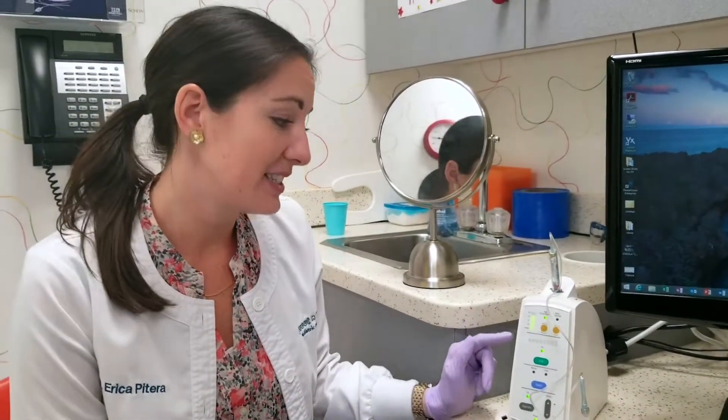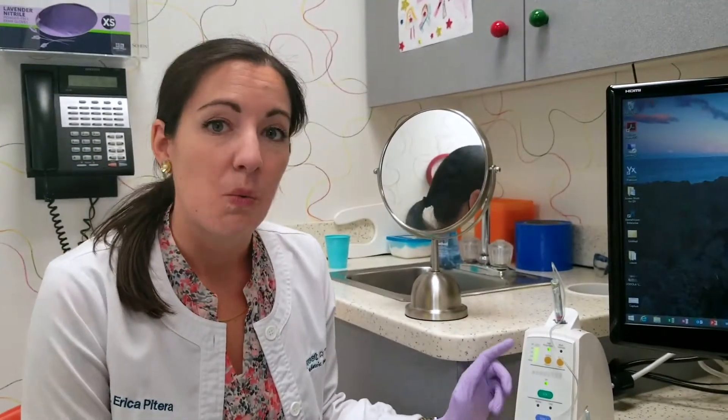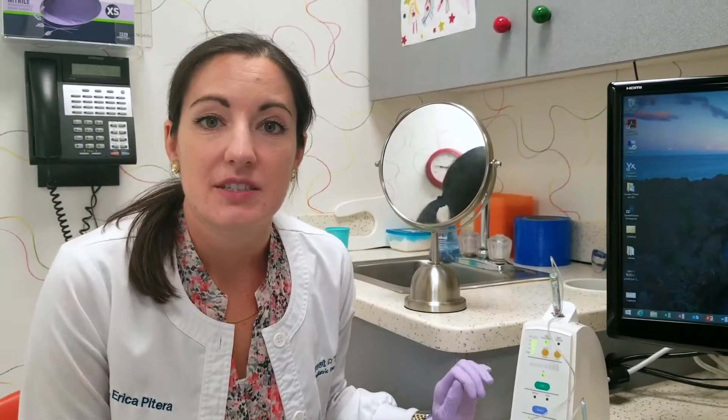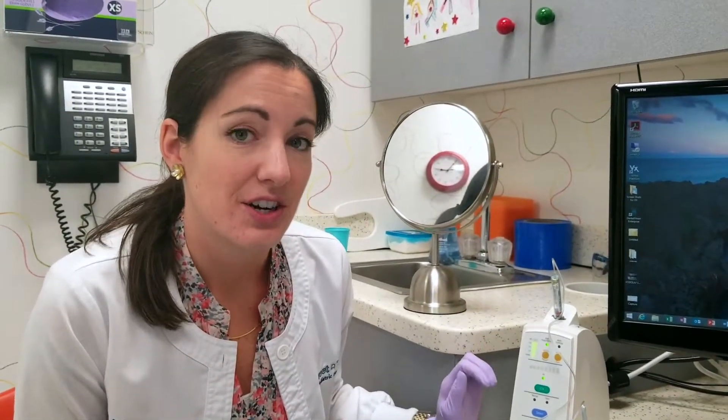So what this is — it's called the STA wand. We call it the magic wand. It's the Single Tooth Anesthesia system, and what it is is a special way of delivering Novocaine so that it doesn't hurt.